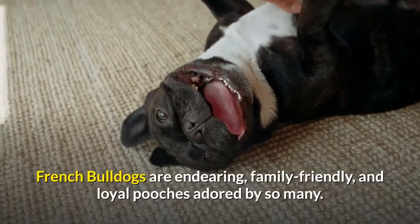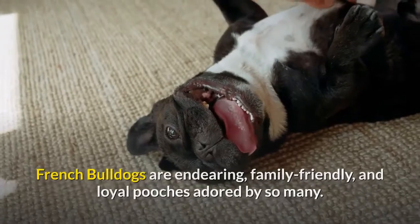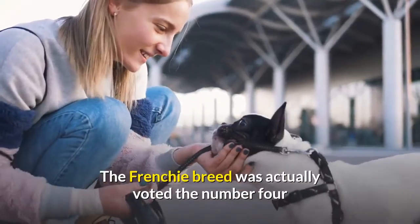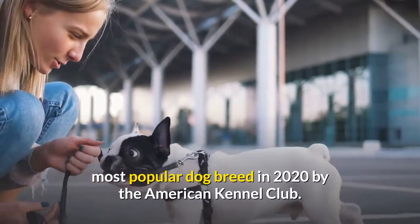French Bulldogs are endearing, family-friendly, and loyal pooches adored by so many. The Frenchie breed was actually voted the number four most popular dog breed in 2020 by the American Kennel Club.